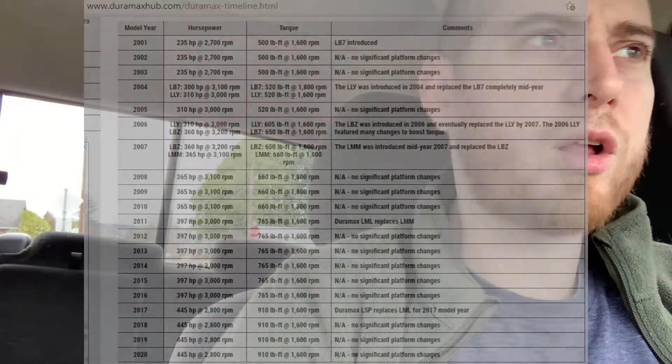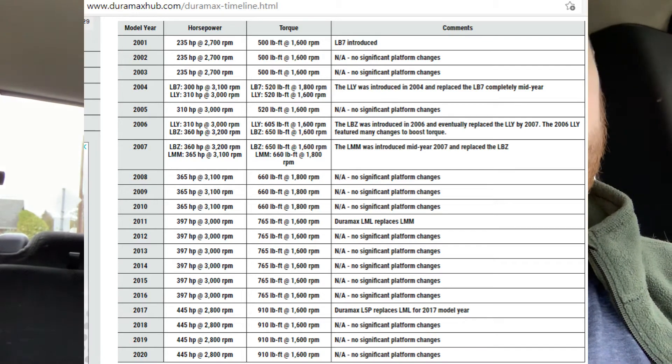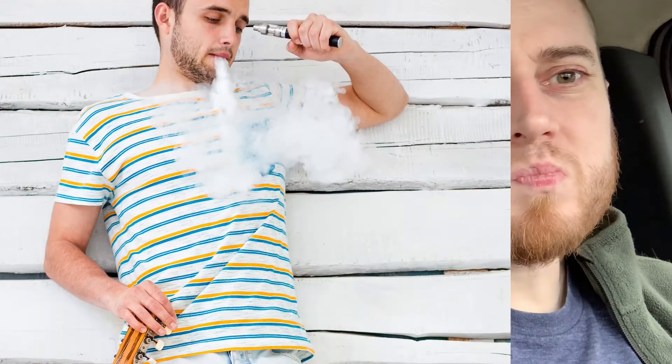The order goes LB7, LLY, LBZ, LMM, and then the LP5, which makes like a thousand pound-feet of torque stock. That's obviously what everybody wants now, but I don't want to pay $80,000 for a truck, and I don't want emissions. I also just like having an older truck — I don't want to be the brand-new-truck millennial guy.